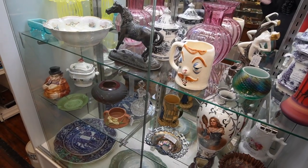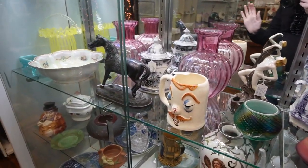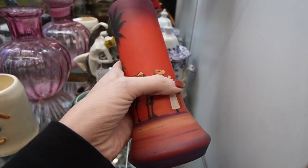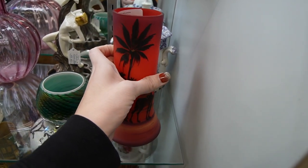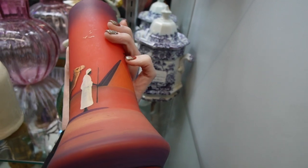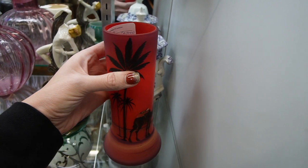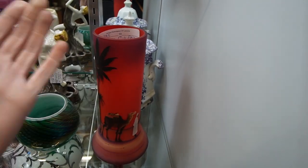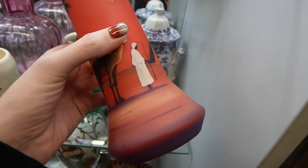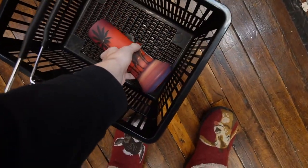I recall that this case is usually locked, so I'm kind of excited that I can actually reach into it today — maybe it was never locked and I just never tried. This vase right here is $24. It has this scene on it with a camel and palm trees — it's got the pyramid here. It kind of reminds me of Egyptian Revival, and it's $24. I love Egyptian Revival stuff, so I will take that with me.